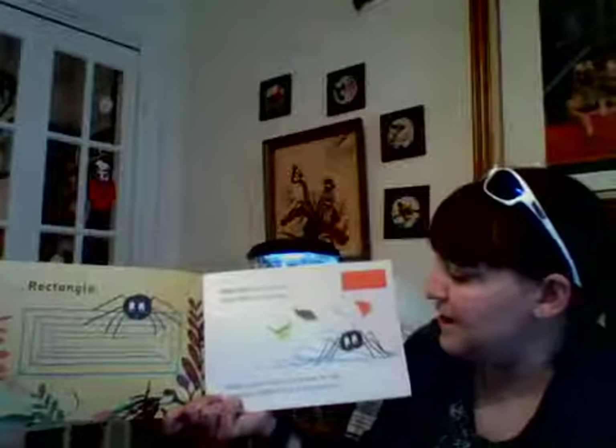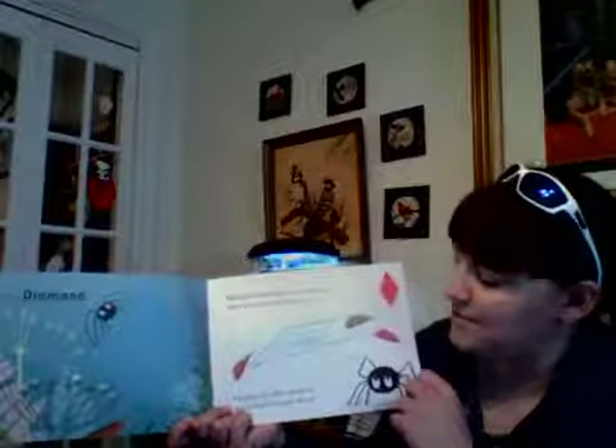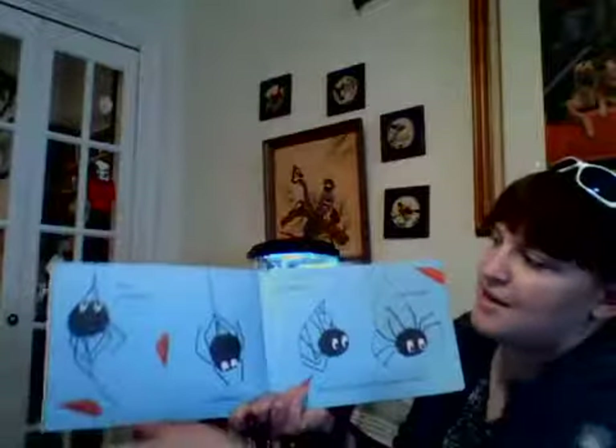Walter sighed, then he stretched his legs and made a taller web in the shape of a diamond. Whoosh whoosh went the wind and it blew that web away too. Perhaps my web should be more round, thought Walter.